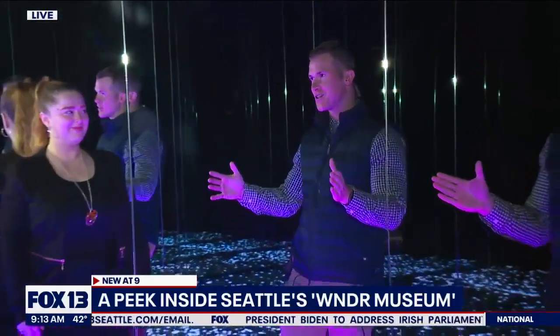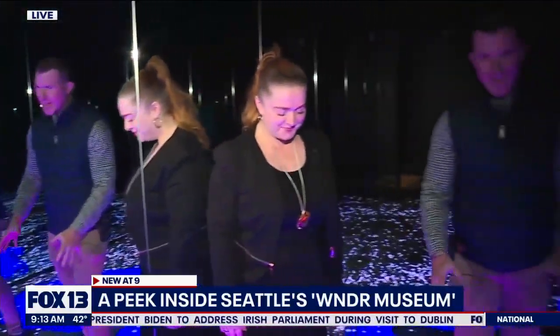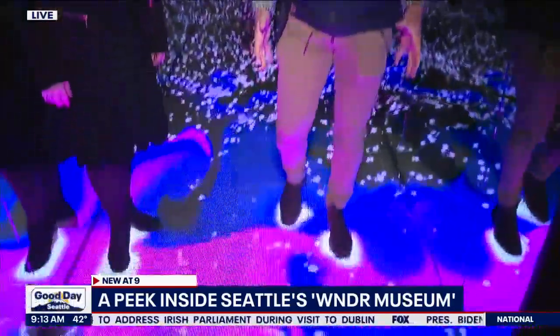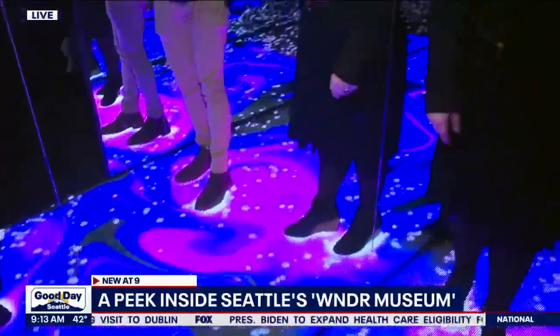Well, good morning, Bill. You know, I've been seeing this on TikTok and Instagram, now I'm actually here. Take a look at this. I'm here in the Wonder Museum on Alaskan Way and I'm just enamored by the colors on this floor. This is just part of the exhibit right when you walk in. I'm joined with Sarah Tortora. We're here this morning to get a good look at what this place has to offer. It's been all over social media.